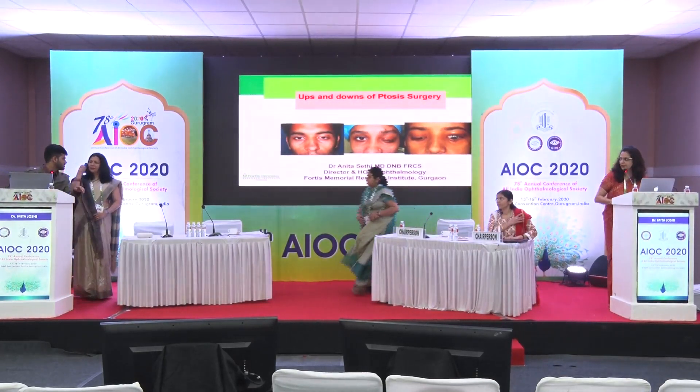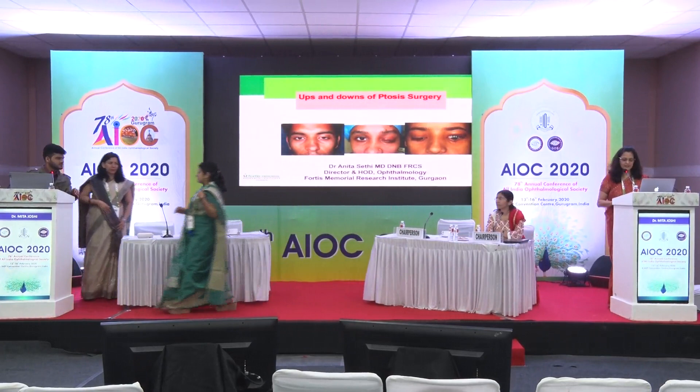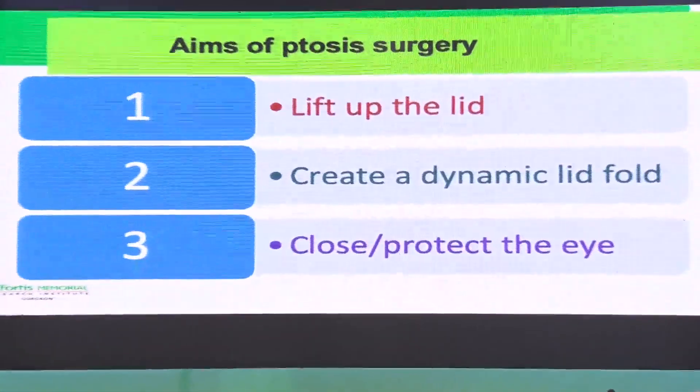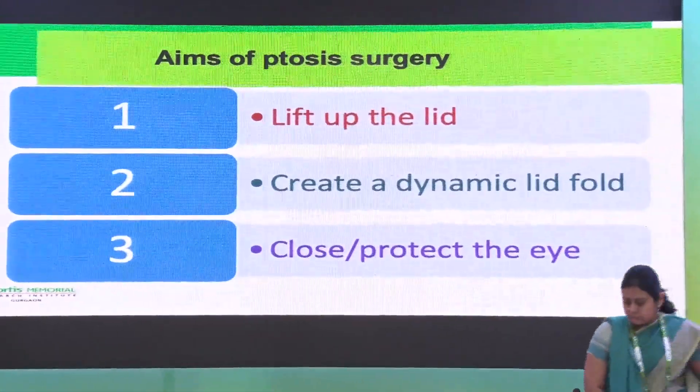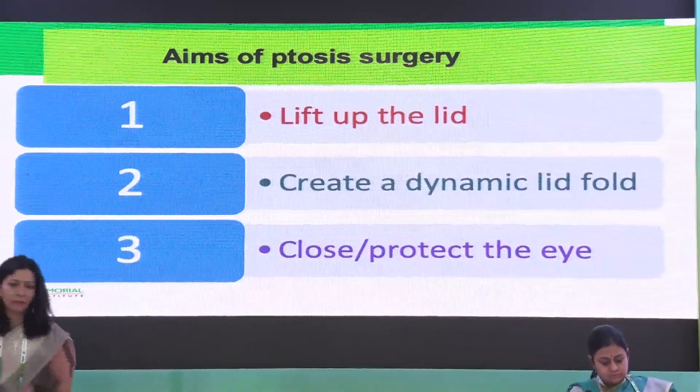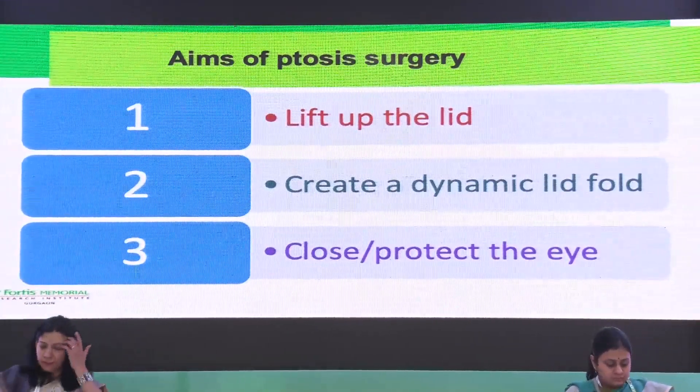Thank you, Dr. Shweta, for including me in this session on basics of oculoplastic surgery. I'm going to be talking about the ups and downs of ptosis surgery. The aims of ptosis surgery are to lift up the lid, create a dynamic fold, and then bring it down so that we can close and protect the eye.